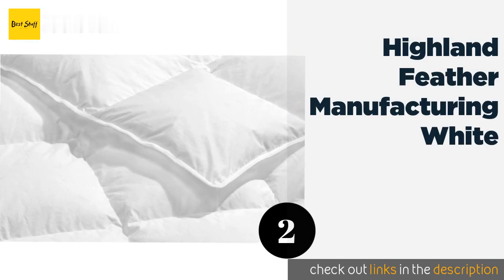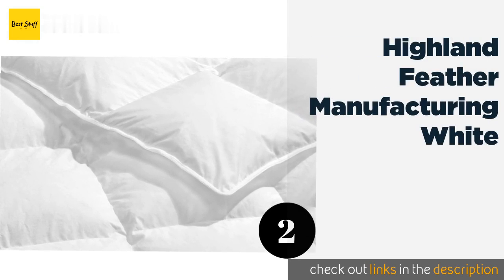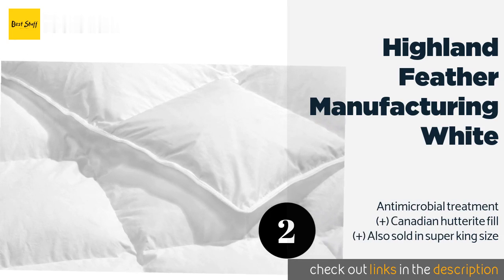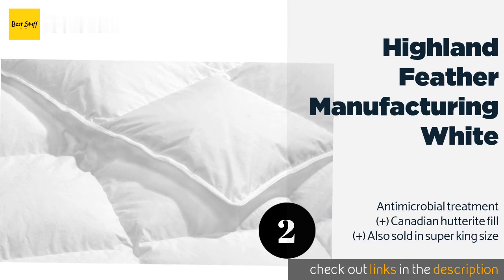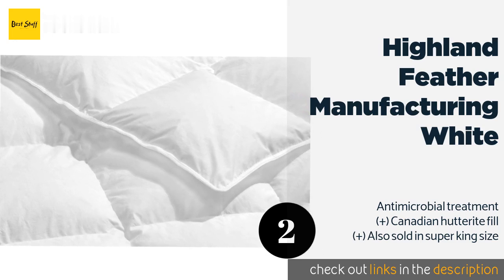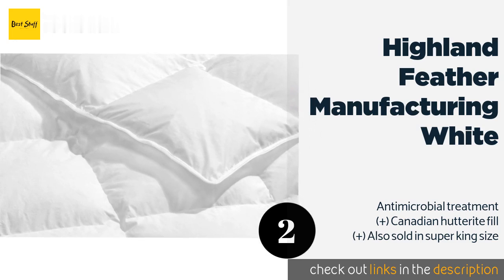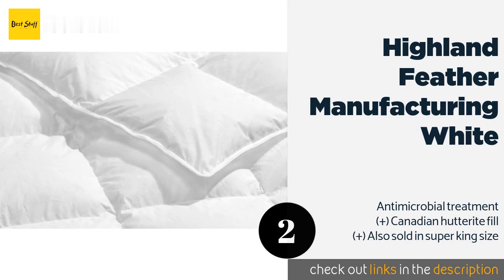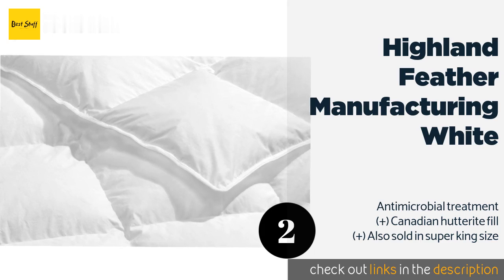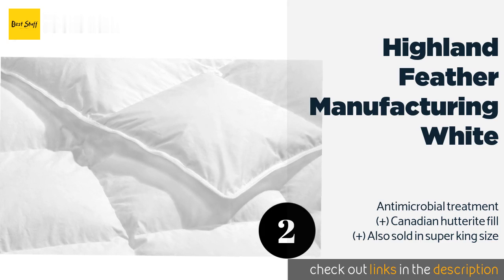The second product on our list is the Highland Feather Manufacturing White. The sateen material provides a lustrous sheen and it's crafted with attractive satin cord piping around the edges. Although it's expensive, its 15-year warranty should instill confidence if you decide to invest in it. The price is approximately $590.